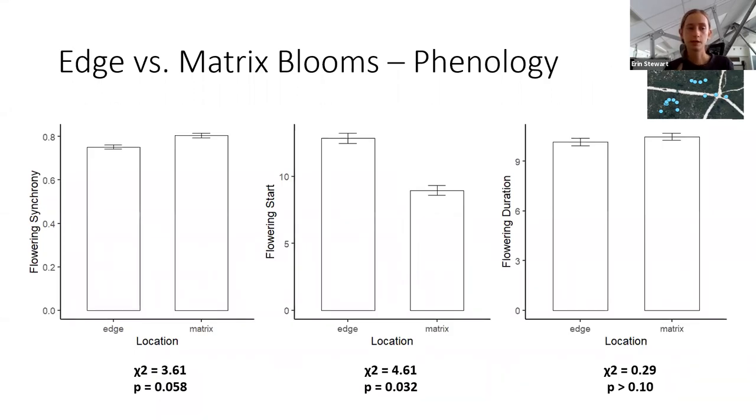I also took a quick look at whether flowering phenology varied between edge and matrix. I found that flowering synchrony was slightly higher in the matrix, whereas flowering start was slightly delayed among edge blooms. Flowering duration didn't show much variation between the two locations.